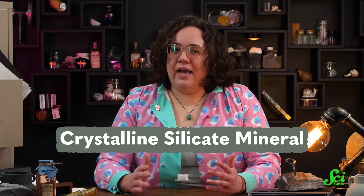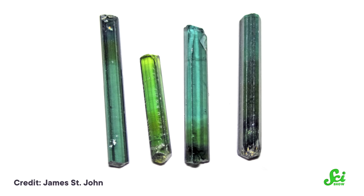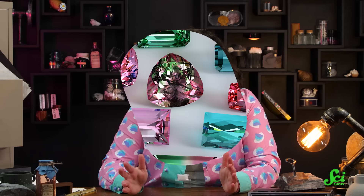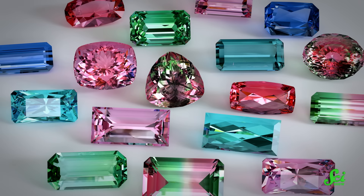Tourmaline is a kind of stone called a crystalline silicate mineral — actually, it's a whole group of them, since there's a lot of variety in what elements can be included in their crystal structure. The needle- or prism-shaped crystals of tourmaline are forged, like many of Earth's finest gems, under some of the most extreme conditions our planet has to offer. Tourmaline comes in a range of colors; it's one of the most colorful gemstones in the world, covering everything from pinks and greens to blue and even black.